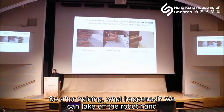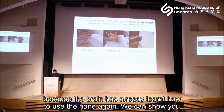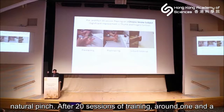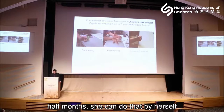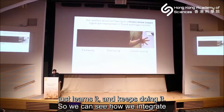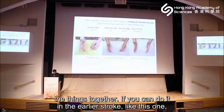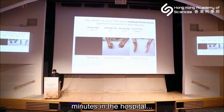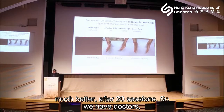After training, we can remove the robot hand because the brain has already learned how to use the hand again. In the video the lower part shows the patient's hands — it is difficult to do even a small pinch. After 20 sessions of training, around one and a half months, they can do that by themselves without the robot. And then three months later, the brain has learned and keeps doing it.